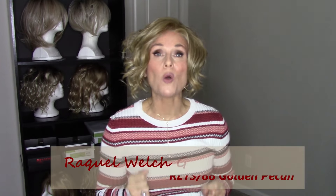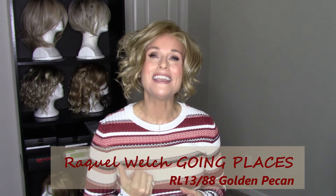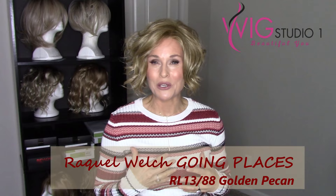Hi everybody, welcome back to Taz's Wig Closet. This is Taz. Today I'm going to present a brand new style by Raquel Welch. This is Going Places in the color Golden Pecan, which is RL 1388. This wig was provided and the video is sponsored by Wig Studio 1.